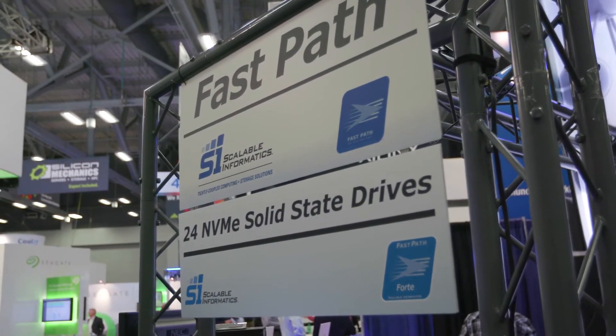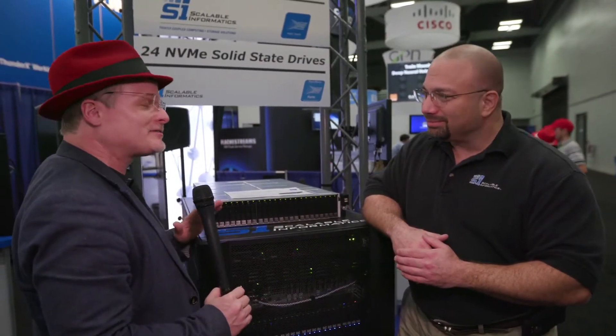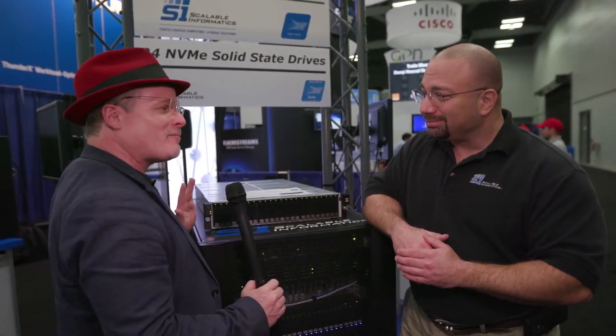We can build these units in 12 terabyte scenarios, 24, 48, 96, and in relatively short order. Once our friends at the companies who build these SSDs for us really come out with this thing, we'll be able to put 16 terabyte SSDs, NVMs in this for a whopping 300-plus terabytes in a 2U package. That's a lot of density for high-speed storage, but how fast are we talking out the back end of this thing? How fast can it go?